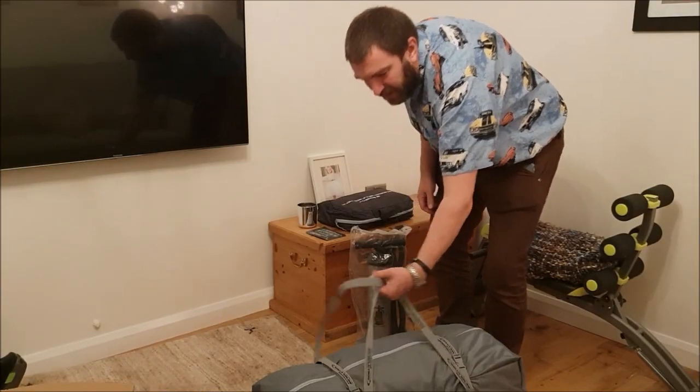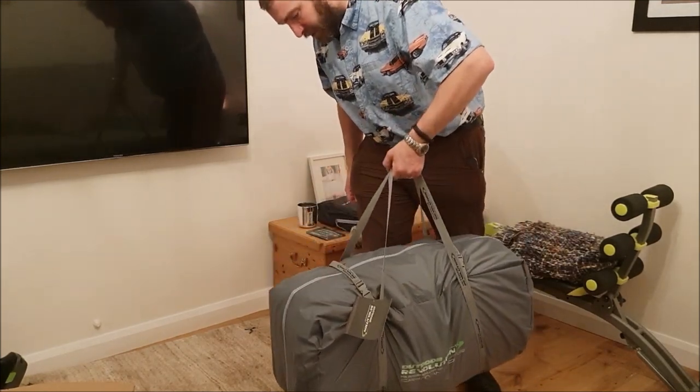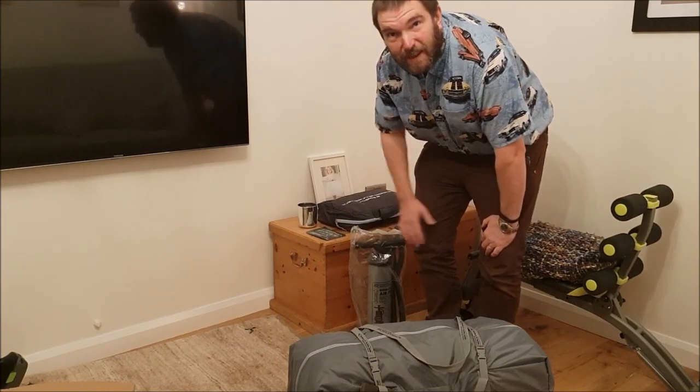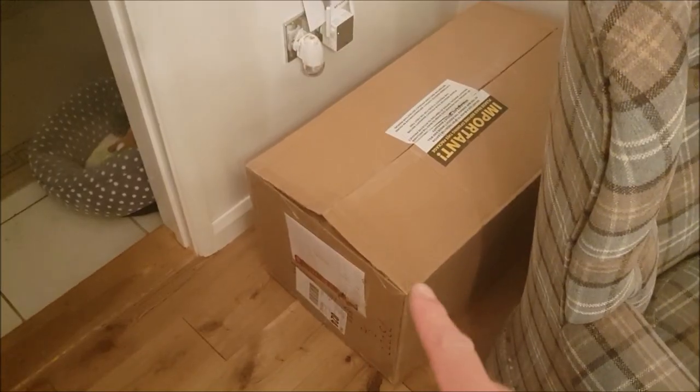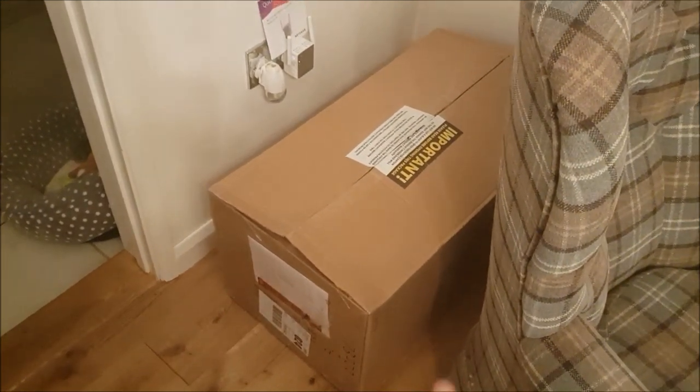That's actually not too heavy either - I can lift it up, dead easy. I have no idea what it weighs, it probably says somewhere. I'll put it in the van. Always a good idea to keep hold of the box until you've at least put it up once, I reckon. Well, I'm sure everything will be fine.